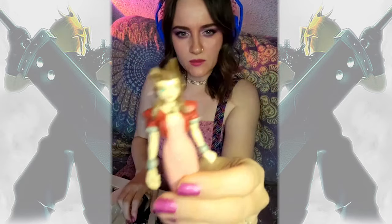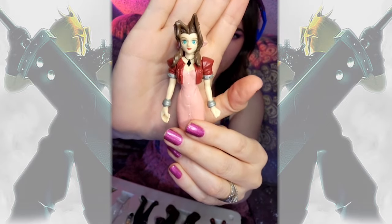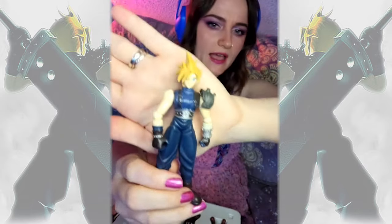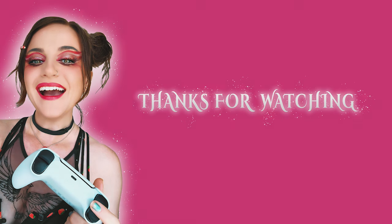I'd say Aerith takes like a quarter bottle of Aquanet, so she can get like four uses out of one can. For Cloud, he is more of an LA Looks gel kind of a guy, I think.